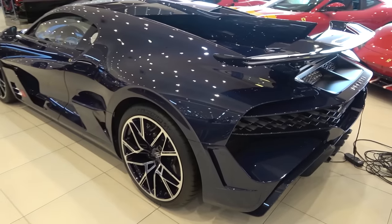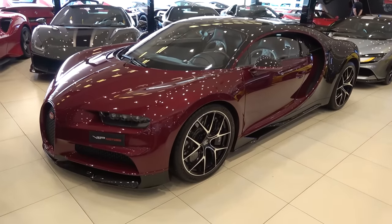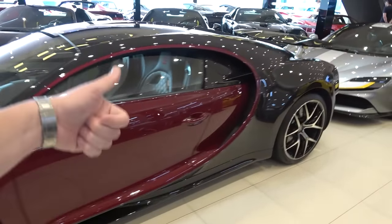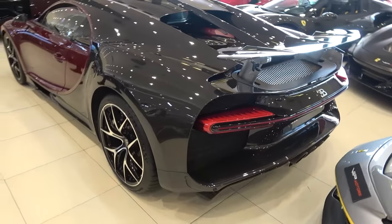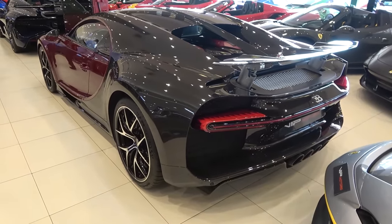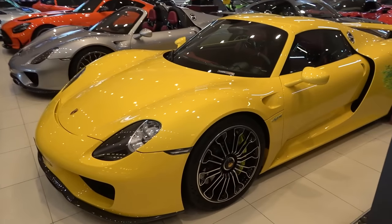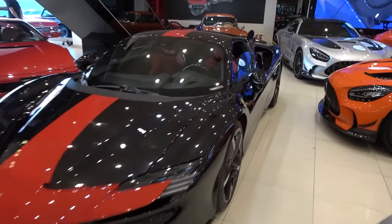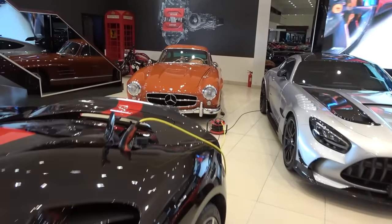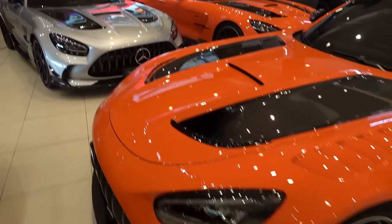Right behind the Devo is a Chiron. Bugatti have now nearly finished the full run of 500 Chirons including the different derivatives: the Chiron, Chiron Sport, Chiron Pur Sport, Chiron Supersport, and Chiron Supersport 300+, often in the dual-tone configurations. Another SF90, two Porsche 918 Spyders — the yellow and the silver alongside it. Is that a 300SL I spot back there? A 300SL Gullwing, tucked in alongside a trio of AMG GT Black Series.